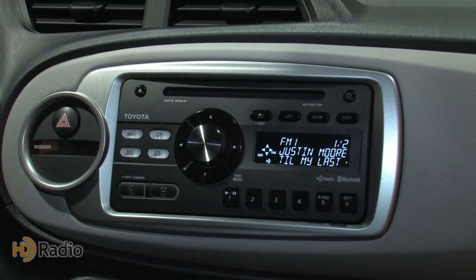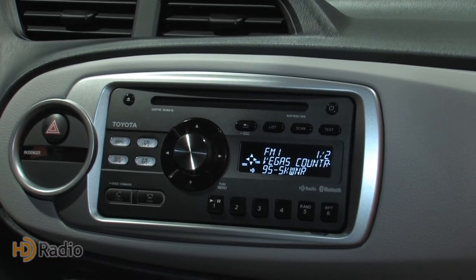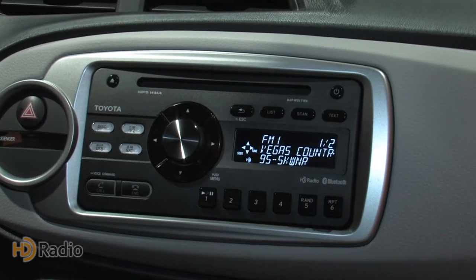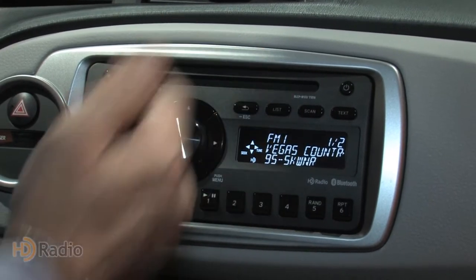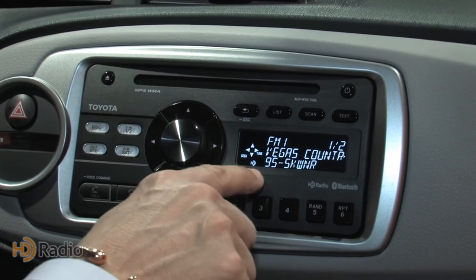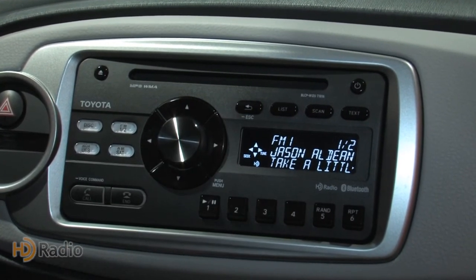We're now sitting in the 2013 Toyota Yaris, looking at the HD Radio implementation here. Again, this is a $15,000 car, so HD Radio has now penetrated down to the lowest price points in automobiles. We see a different feature set, of course — it's a lower-priced radio for a lower-priced car — but I've got my HD Radio stations, my HD 1 and 2, and I'm seeing my song, Artist and Title.